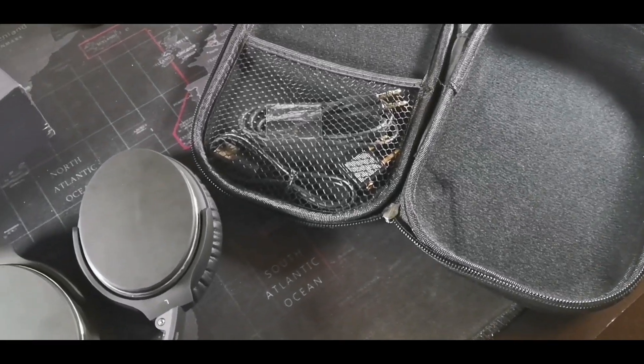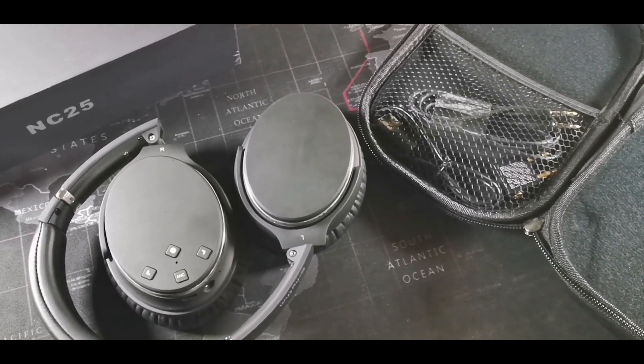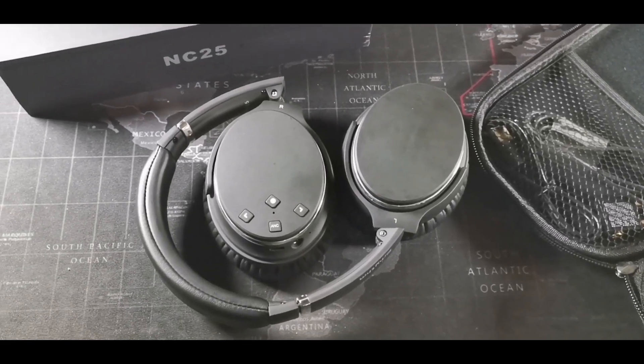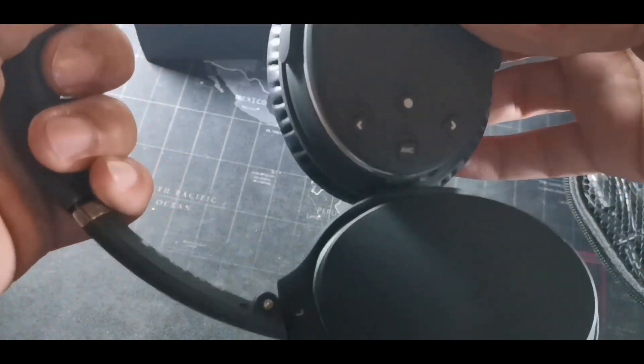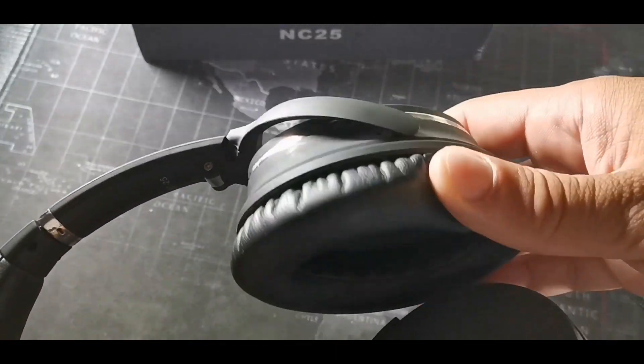The first over-the-ear headphones I want to talk about are on my neck right now — these are the S Rhythm Active Noise Cancellation NC25s. These are going to have low latency gaming mode, Bluetooth 5.0, extremely good bass, and very good ANC as well, which will block out about 90% of the noises around you like machine noises — fans, engines, aircraft. These do come with the airplane adapter, micro USB, and your wired or Bluetooth mode.